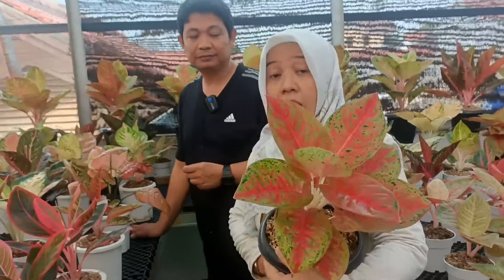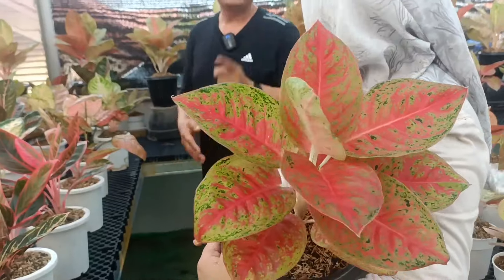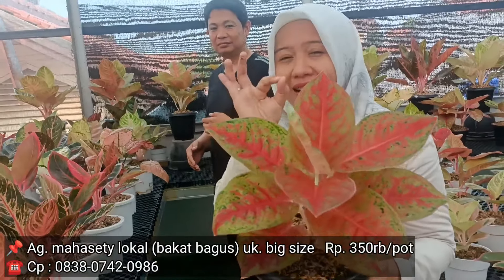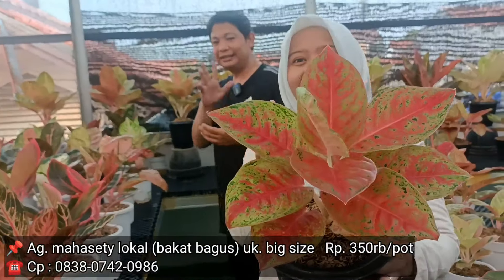Ini untuk yang merah — merah batang pendek ya? Betul. Bang Agus, jujur merahnya merah bagus ya. Ini harga berapa Bang Agus? Itu Rp350.000. Kalau warna merah begini bakalan ngedeketin ya? Deket sama si Mahadewi ya? Iya, betul.